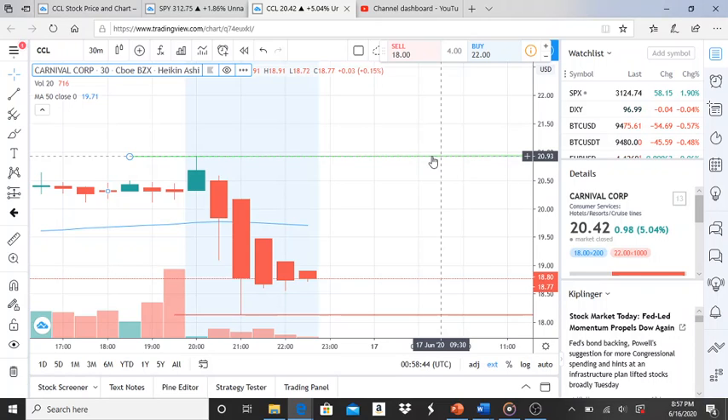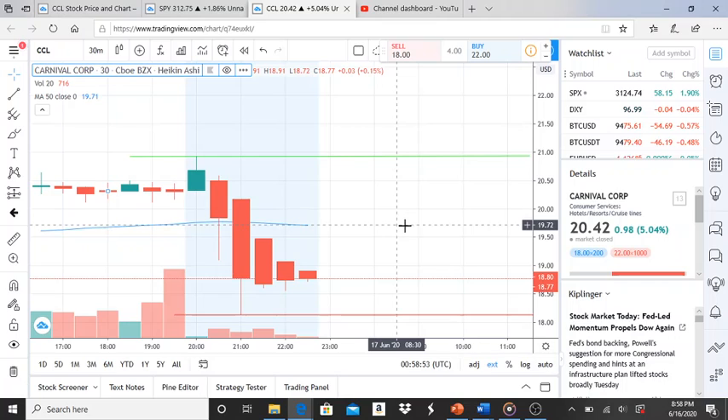$20.93 is the resistance level that the bulls will need to tear through, use as a support level, and create new resistance levels from. To jot that down: $20.93. Obviously, before we can get into bullish territory, $19.71 will need to be broken first. After that is broken, for the bulls to continue their rally, they have to break through that $20.93 resistance level first.